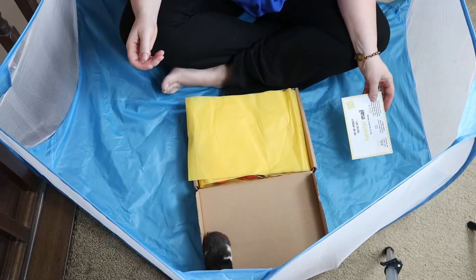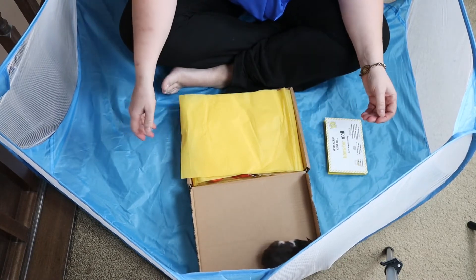Pepper's having fun in the box. All right, Pepper, should we see what we have?